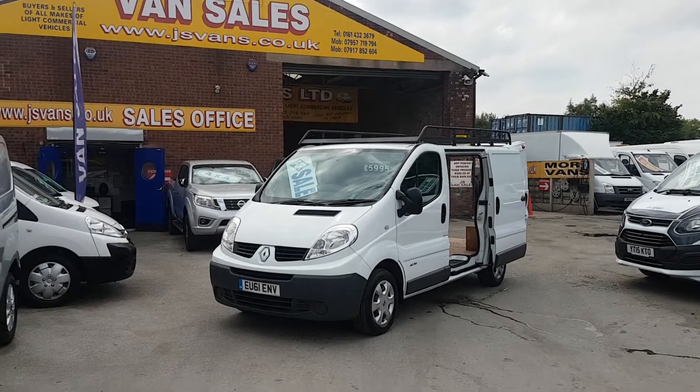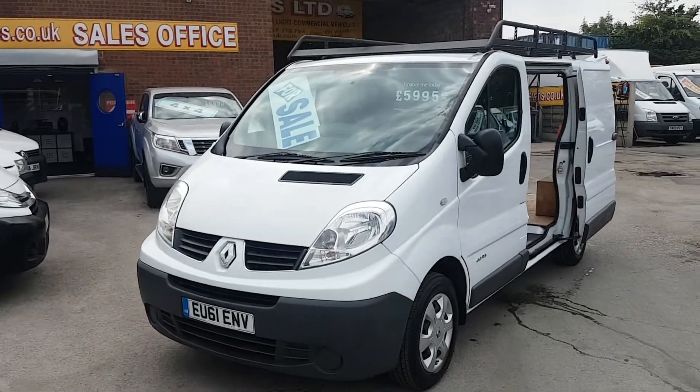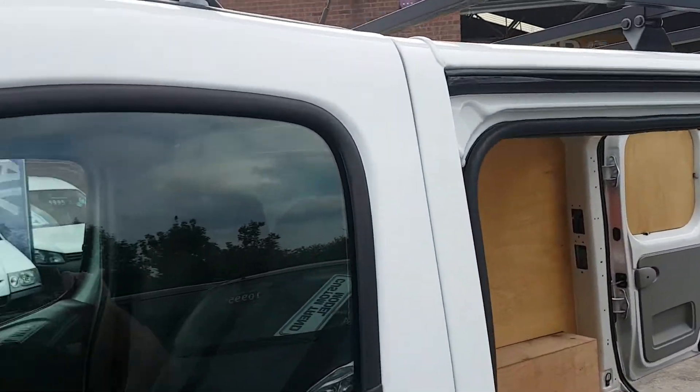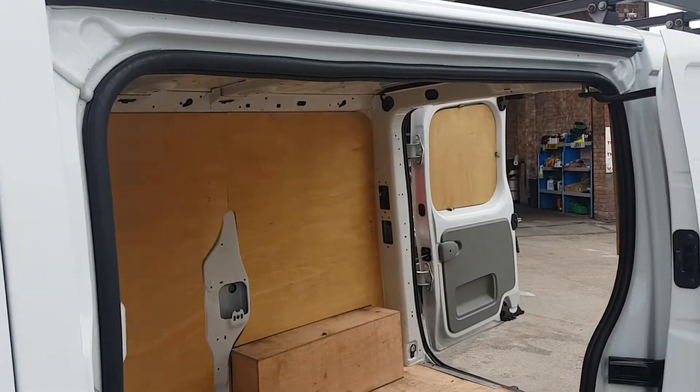All nice and clean on the panels, all good tyre tread. It's got the Rhino roof bar fitted — a good quality roof rack that.